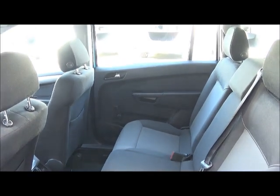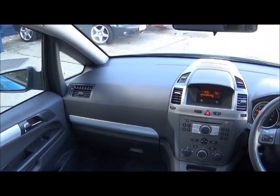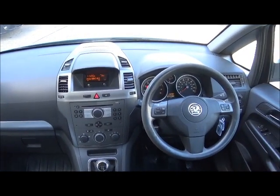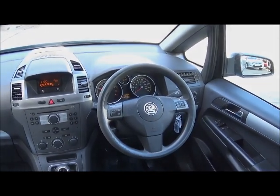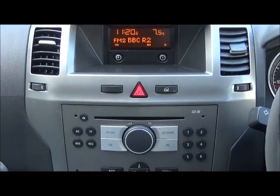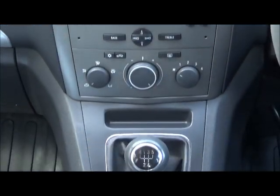There are power points in both the front and back. The car has a six speaker radio CD player with a remote audio display and steering wheel mounted media controls. There is also a trip computer and dashboard and underfloor rear storage areas. The car has electric front windows with a safety auto reverse system.